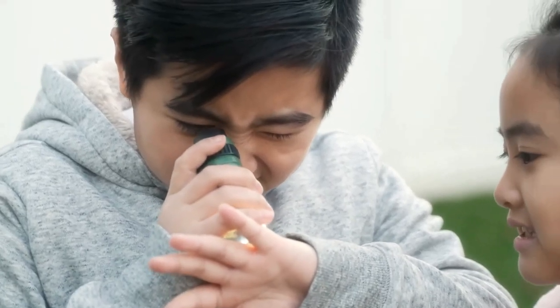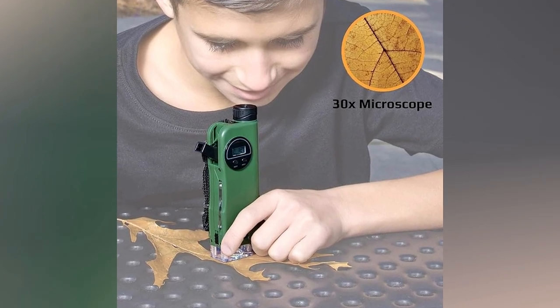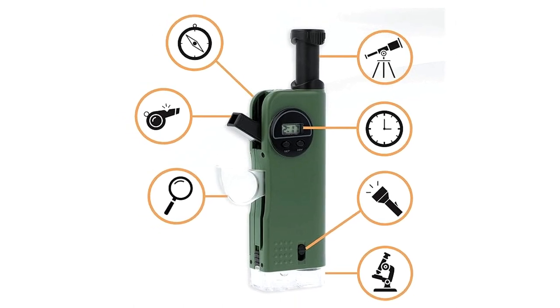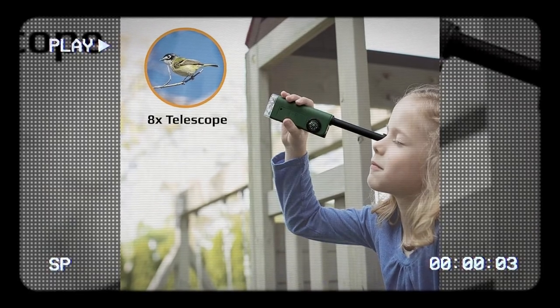Made for the field, it's sturdy and reliable. Whether you're on a covert mission or just exploring the world around you, this Pocket Telescope and Microscope is your secret weapon. Remember, in the world of spies, the best tools are often the ones that go unnoticed.